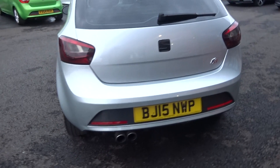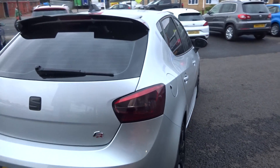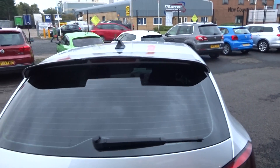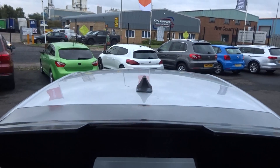Coming around the rear bumper — no scuffs or scrapes. The tailgate looks good; it looks like somebody's blacked out the badge and the rear lights. There's also privacy glass fitted in the rear and a carbon-fibre effect rear spoiler.